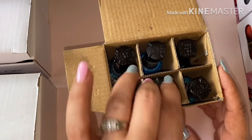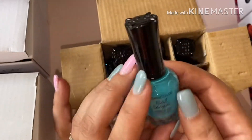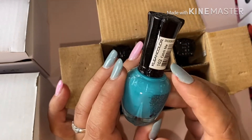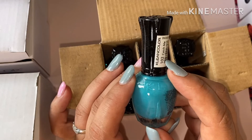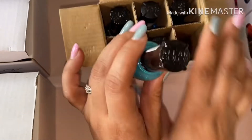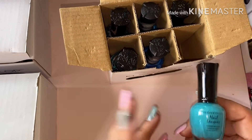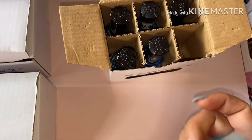I've never tried these before. I am really surprised that they came out with nail polish. So this one is number 102 and this is the blue. We will be swatching these, but before we swatch them we're just going to see what other colors they have in the box.